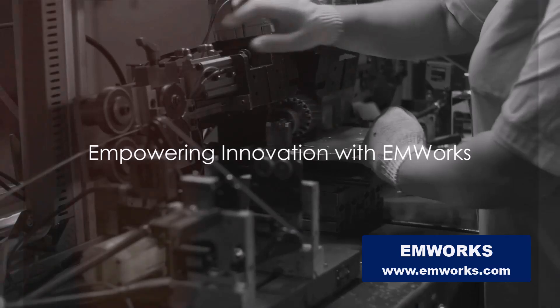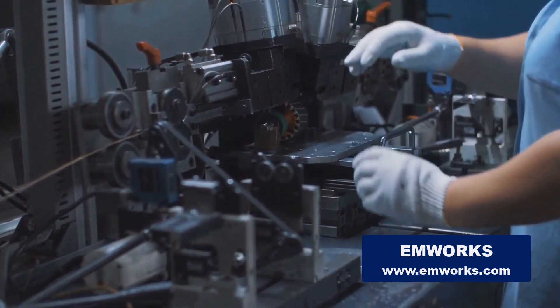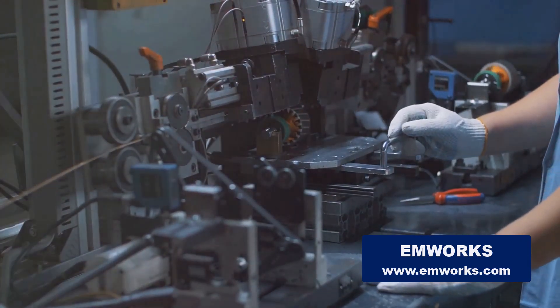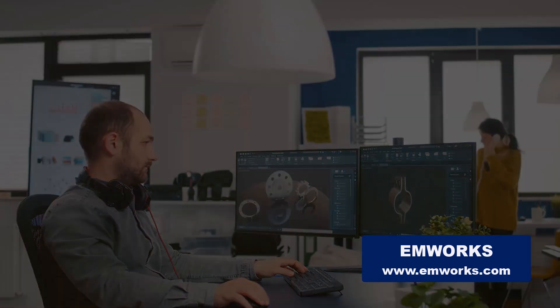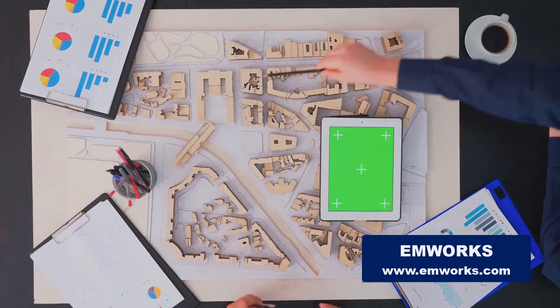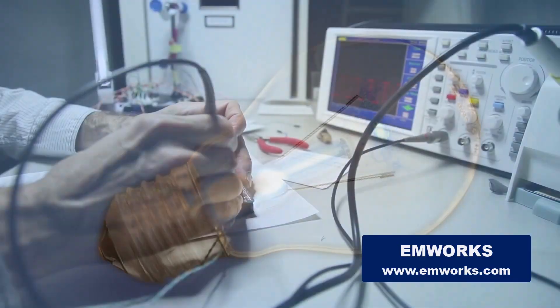And it doesn't stop there. EMWorks is more than a software provider — it's a partner. With a collaborative engineering support team, EMWorks stands by your side, offering expertise in customizing and optimizing motor designs. And for the innovators out there, EMWorks even provides a startup program to support your groundbreaking ideas.